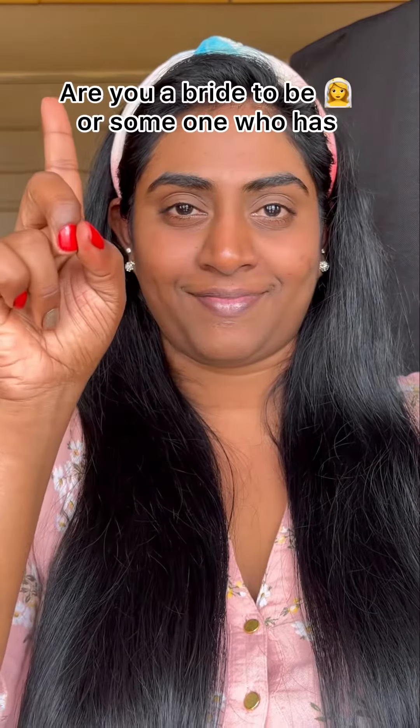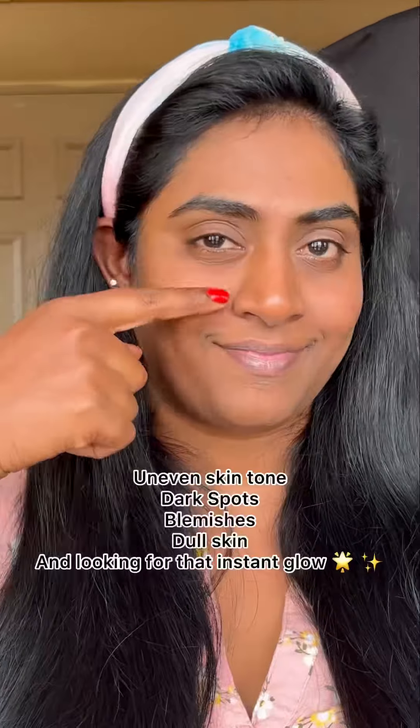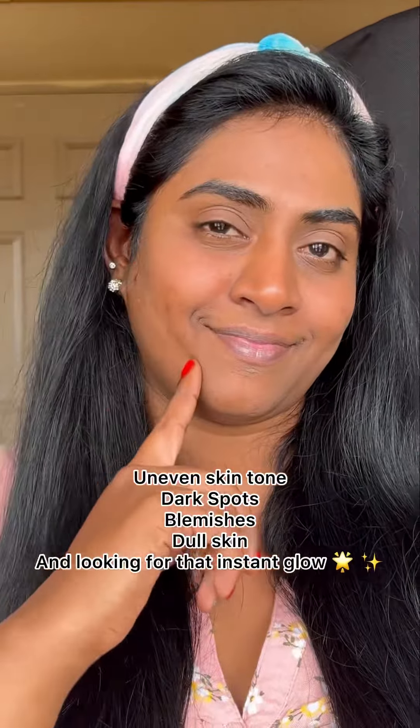Hi everyone! Are you a bride-to-be or someone who has uneven skin tone, dark spots, blemishes, dull skin and looking for an instant glow? Invest in Jovi's Herbal Bridal Brightening Face Wash and Face Cream. When I say it gives an instant brightening look and glow to your face, watch the video till the end so you can see it yourself.